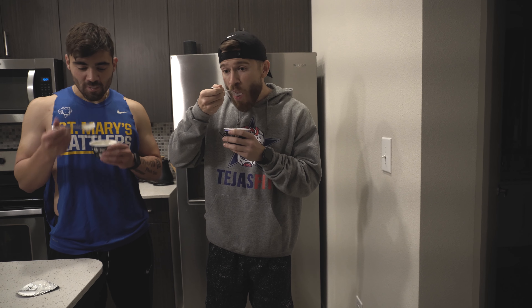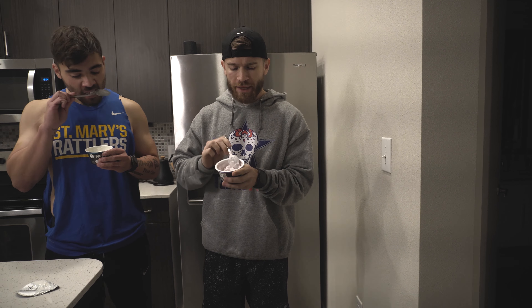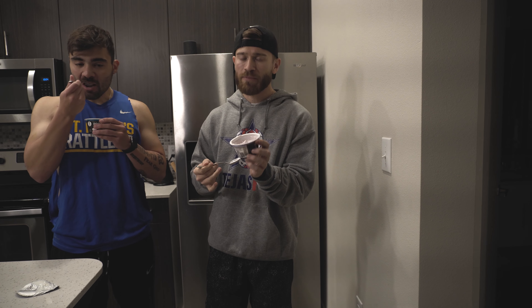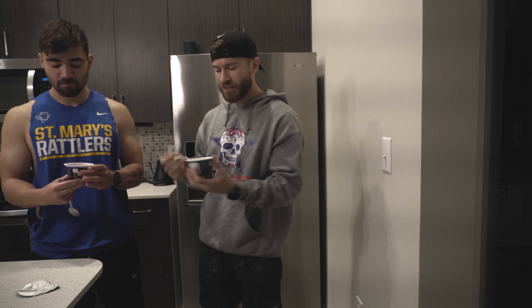I'll try the blueberry, he'll try the coconut, and then we'll switch over and give our feedback on both of them. It's got a protein taste. It's not your traditional Greek yogurt taste — not as sweet, a little tart. It's got the same consistency as Greek yogurt though, almost. It's a little bit more sour, a little bit more tart. You can definitely tell that it's higher in protein. We're going to go ahead and switch and he's going to taste mine.